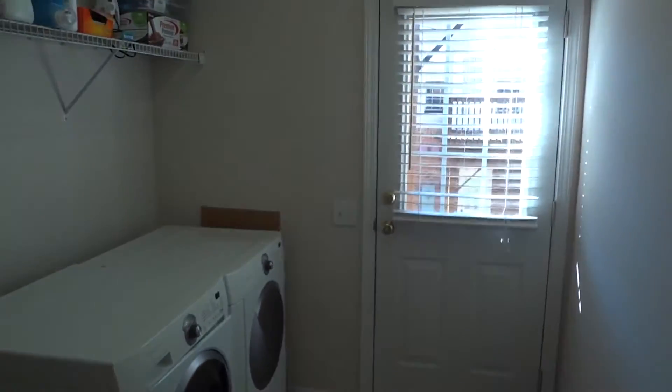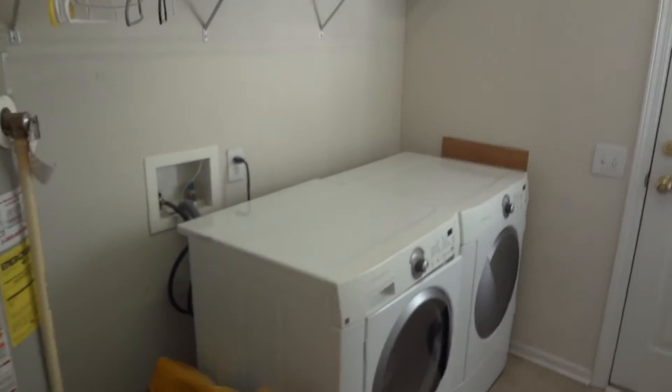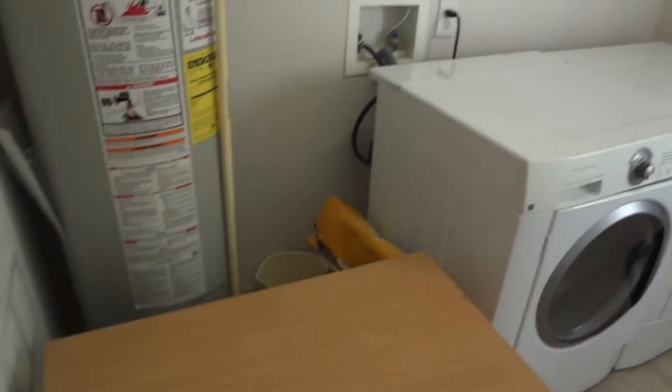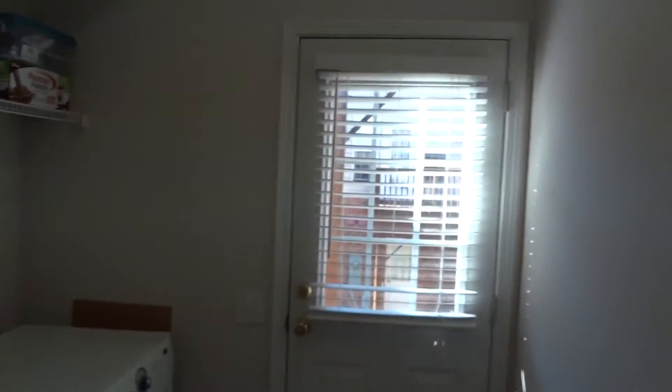Check out this laundry room — great natural light. The laundry room itself is eight feet by nine feet. Holy cow — plenty of room to put shelving and store things. We'll turn around and go back toward the front of the house, and you'll see more of the natural light coming in through the transom windows.